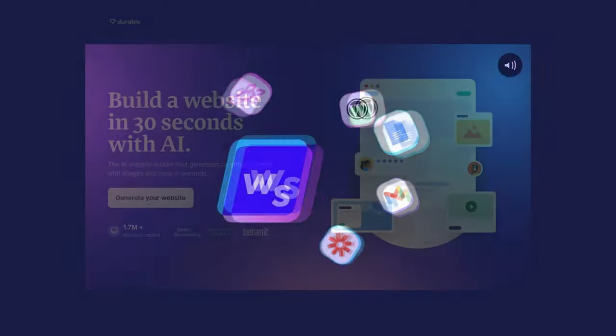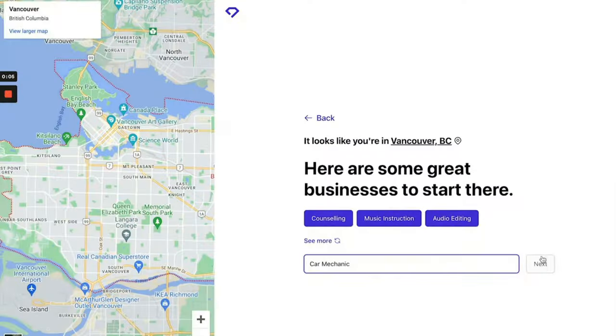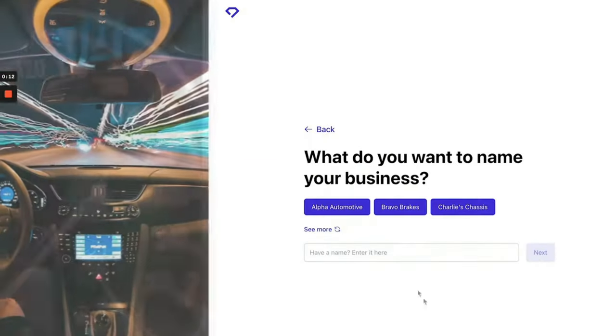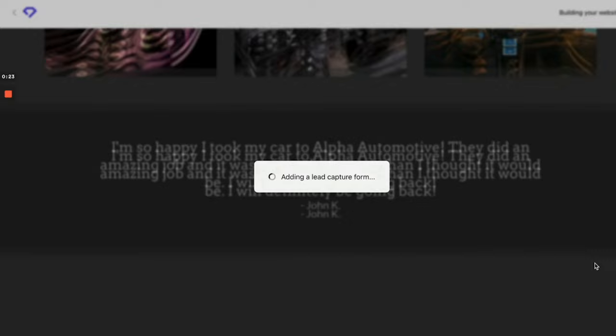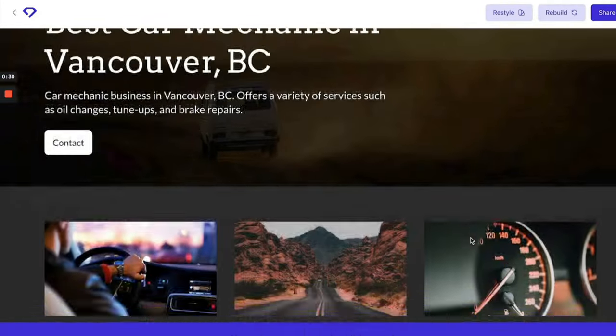Now, if you're in a pickle about creating a website and HTML, CSS, and JavaScript sound like a foreign language, then Durable is your knight in shining armor. This AI website builder can generate a full website, complete with images and copy, in a jiffy. So if you're after a fresh online presence but don't have a king's ransom or oodles of time for design and development, Durable could be just the ticket.